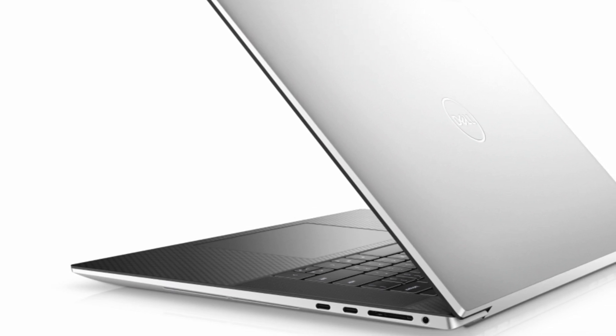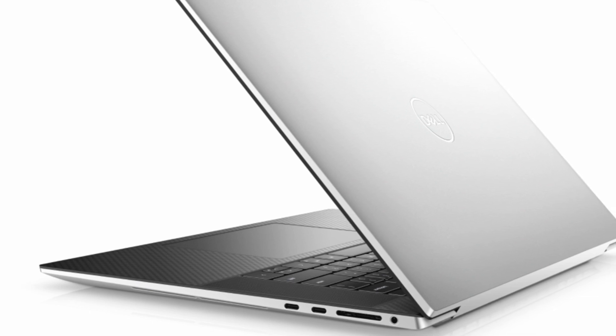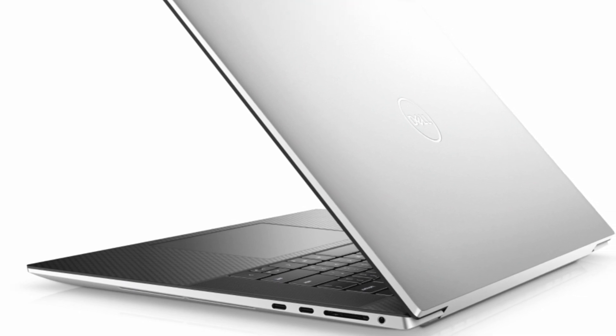The Dell XPS 17 2021 starts at $1,549, £1,649, or about $2,110 Australian dollars.